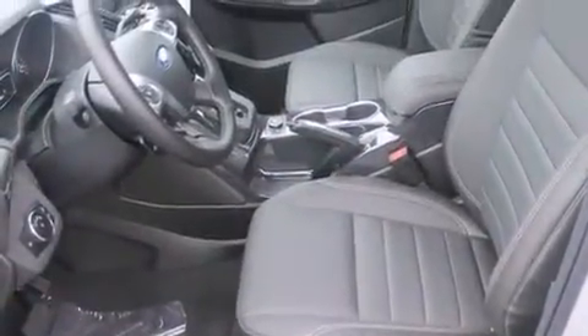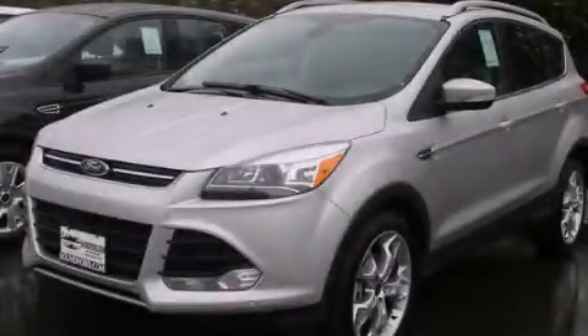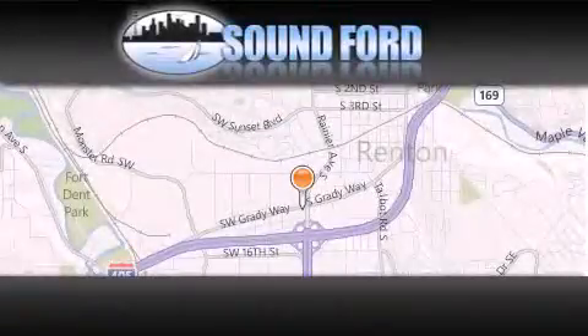This automobile won't last long at this price. Call and arrange a test drive now. SoundFord is located at 101 Southwest Grady Way in Renton.